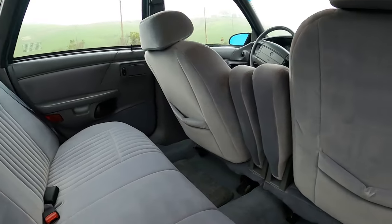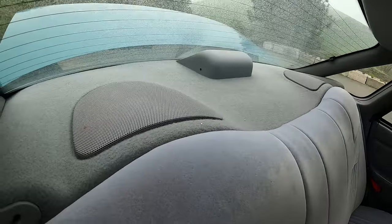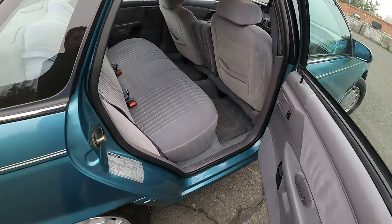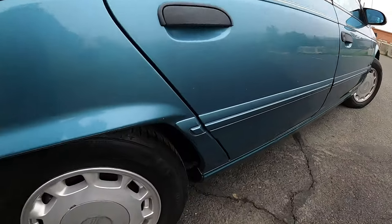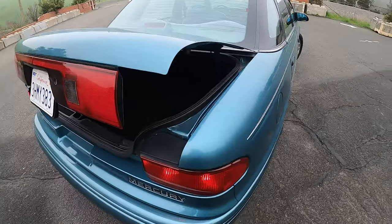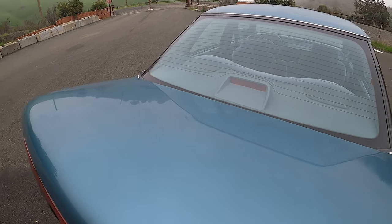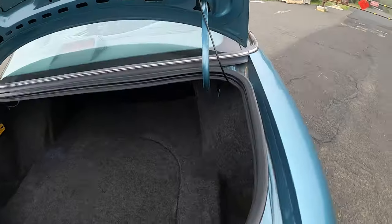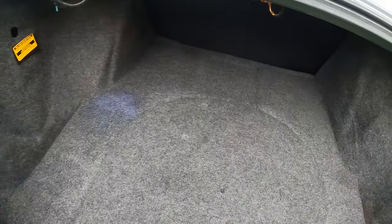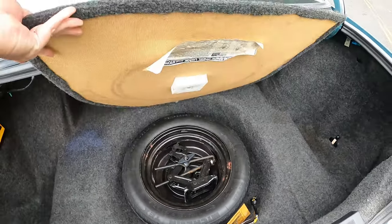Back seats and the back of the front seats are excellent. Even the rear package tray area is good — not sun damaged. There's a super light little scratch on this edge. There are a couple little dings on this trunk lid — it kind of looks worse on camera than it really is, but it is there. The trunk is nice. I think a Smurf is no longer with us — I don't know what caused the big blue stain but there's a stain about the size of my hand.